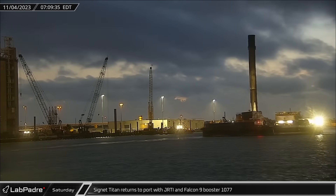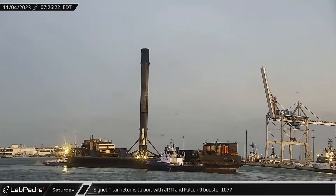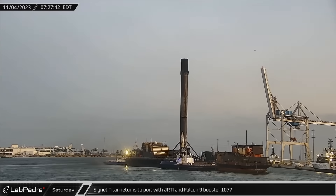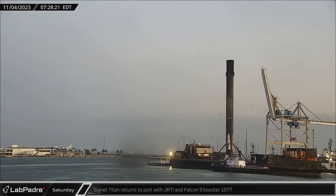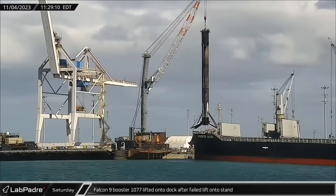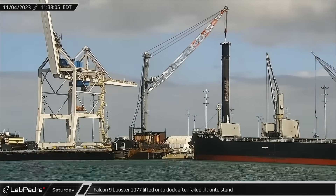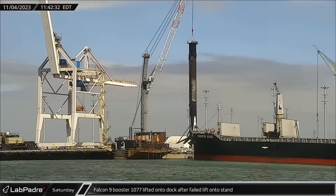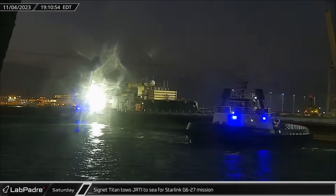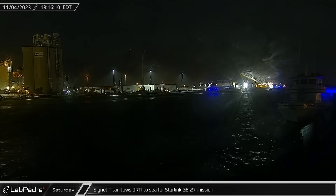First thing on Saturday morning, Tug Signet Titan returned to port towing Just Read The Instructions with Booster 1077 following its launch of the Starlink Group 6-25 mission. Just hours later, the booster was lifted off the deck of the drone ship and placed onto the dock after an aborted attempt to place it directly onto the stand for processing. By that evening, Signet Titan once again took Just Read The Instructions in tow as they headed back out to sea to support yet another Starlink mission.